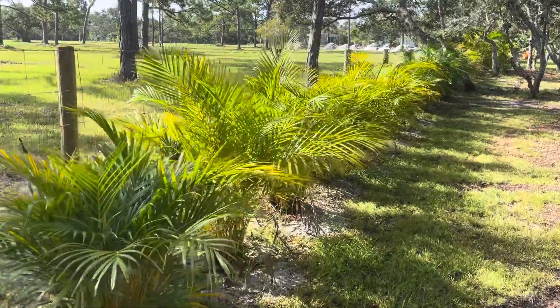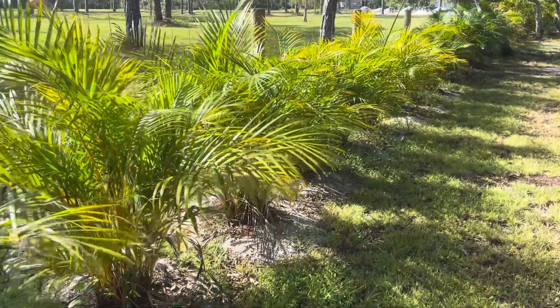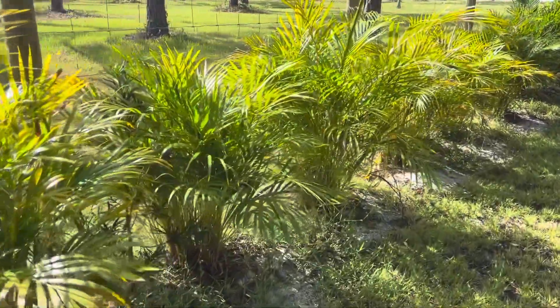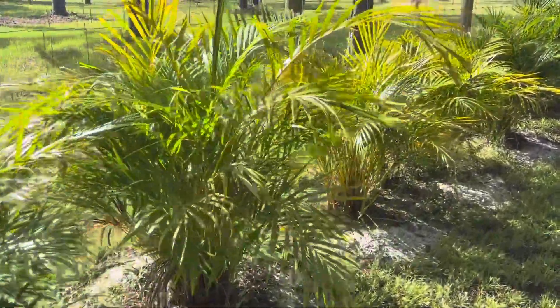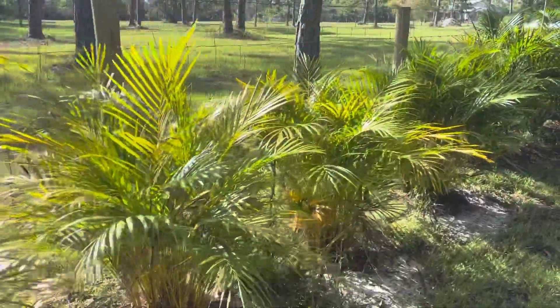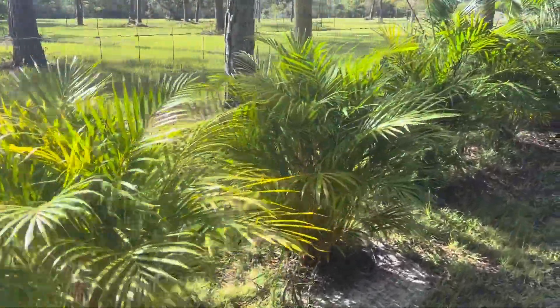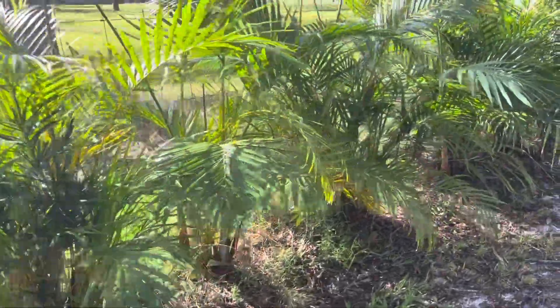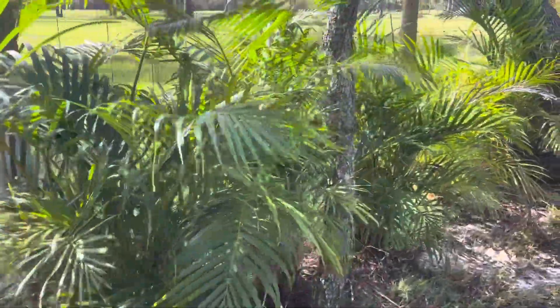This one is Erica palms — I guess we have more than 150 of them, planted next to the fence for privacy. Hopefully it's going to grow fast and give us a lot of privacy. It's really cool looking, beautiful.